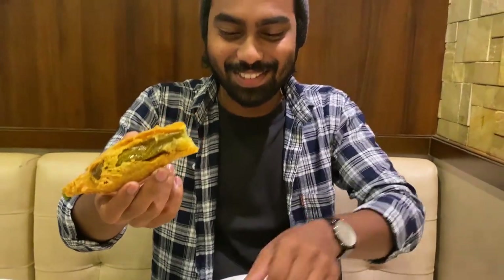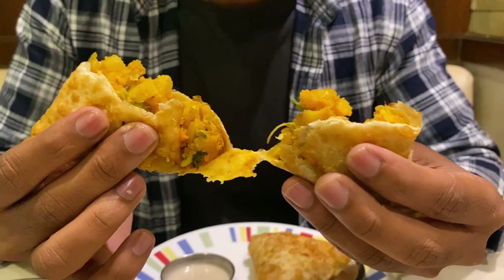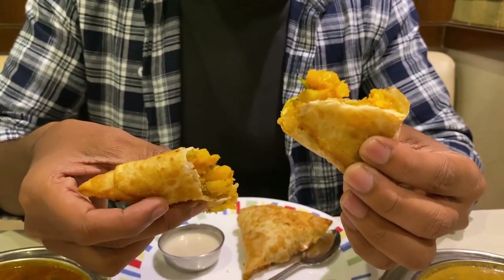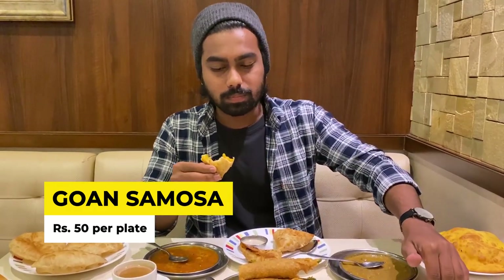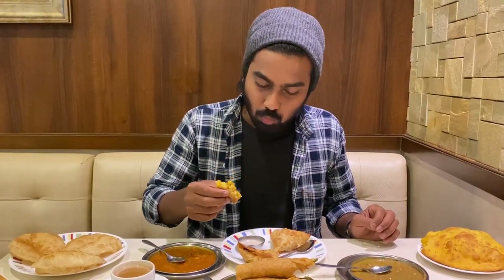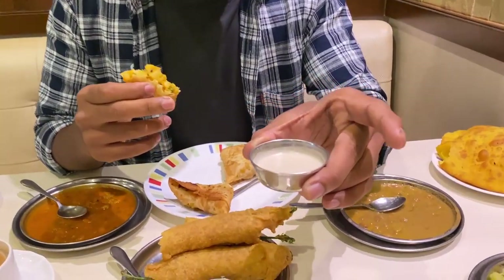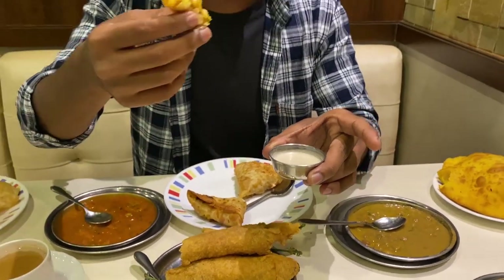Shreya has already eaten half of it — we couldn't wait. Let me try the Govan samosas. The outer covering is very different from regular samosas — it's a bit hard and deep fried, with potato inside. Wow! We also have this coconut chutney which they usually serve with all the bhajis, mirchi bhajis, and samosas. It goes very well and is not too spicy.